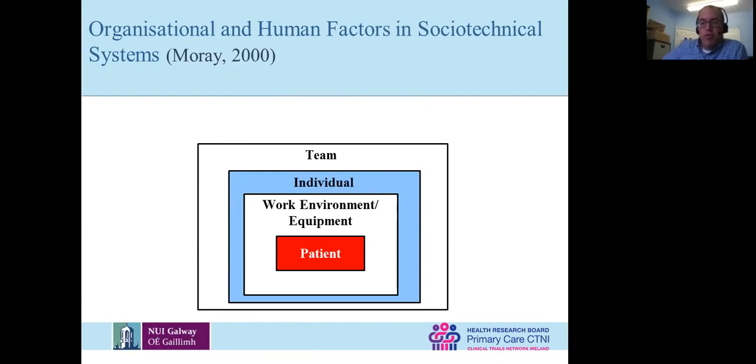Then we go up further. You're part of a team — you have a practice team, but also depending on how you think about it, you're probably including secondary care, pharmacy, and all these other people that interface with you. That team has to perform in terms of how you communicate and share information.